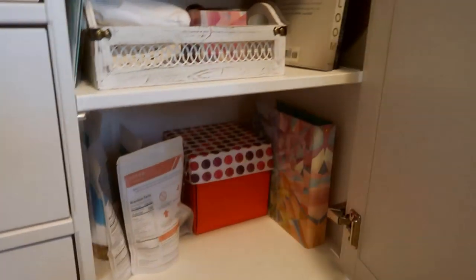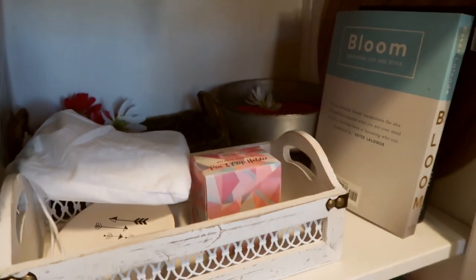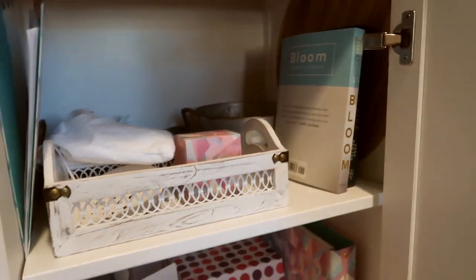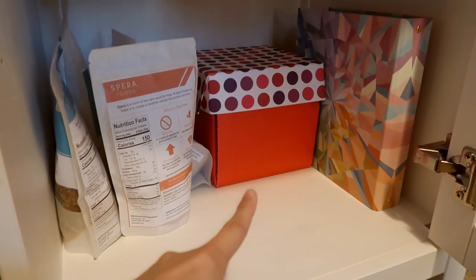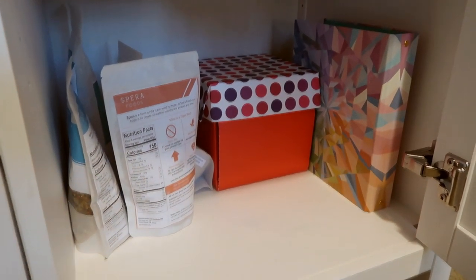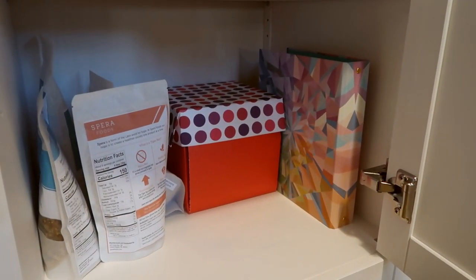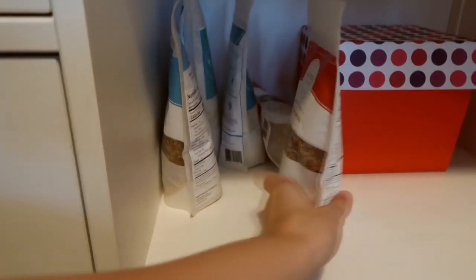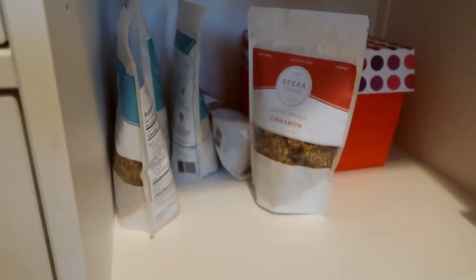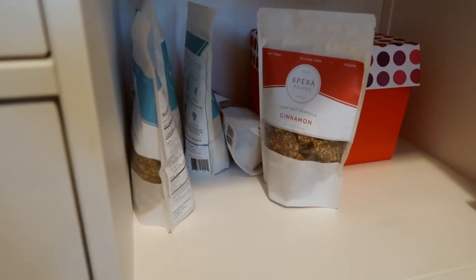Over on this side is a bit more random. Up here are props for photos that I may not use all the time, but I want to have some books that I like to use for props. Alex made me this box for Valentine's Day and it opens up. That is the Erin Condren binder — I honestly should put it in the other cabinet now that I'm thinking about it, it's a planner, so I'm gonna move that. And then I have some food products because I was doing product photography for this brand, and I just stuffed them in here just in case they need me to do more before we consume them.